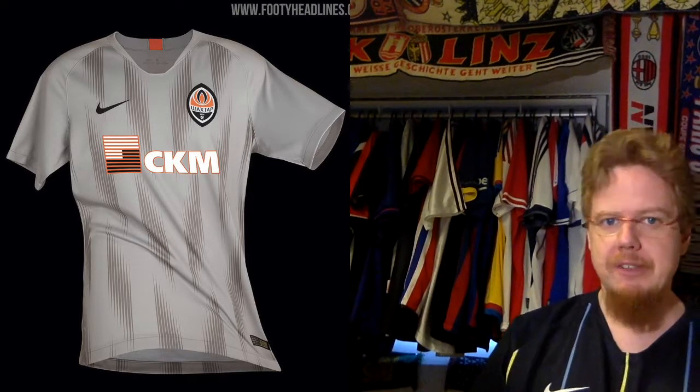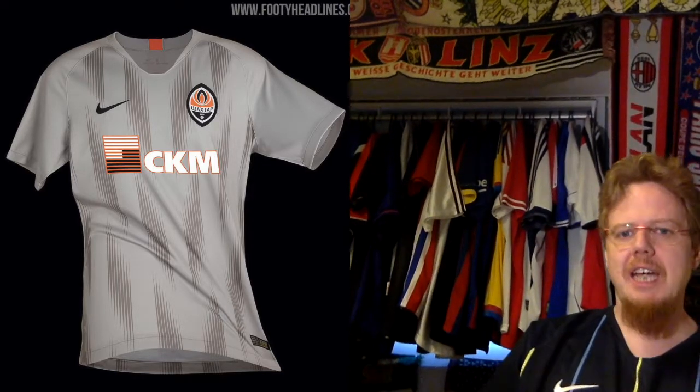They're recycling this ugly away jersey from last season — that's an eyesore, and the sponsor makes it worse. I don't like this Nike pattern at all. Shakhtar actually used it smartly on last year's home jersey with gradient striping on the black strap with a little blue — that was quite smart. But the way Frankfurt used it before Shakhtar uses it here, it's not a good look at all. I hate it so much I'm giving this one star. It's just not a good jersey — the colors are messy and the sponsor doesn't work.